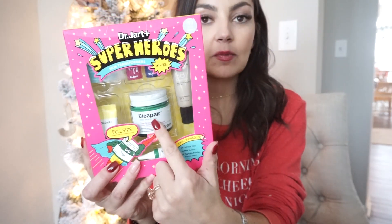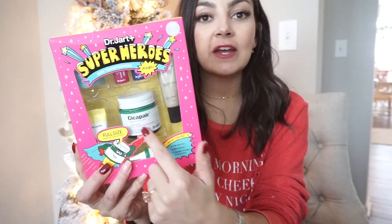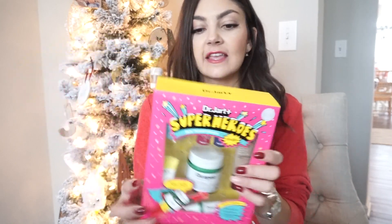Dr. Jart Superhero Skin Transformers. The best thing about this set is you get a full size of the Psychopair, which is my holy grail — very favorite, can't live without it, can't go a day without it — skincare slash makeup product. It is a green paste and it basically evens out any unevenness, any redness, any uneven skin tone, hyperpigmentation. It's an amazing base before your foundation to just give you a clean canvas.